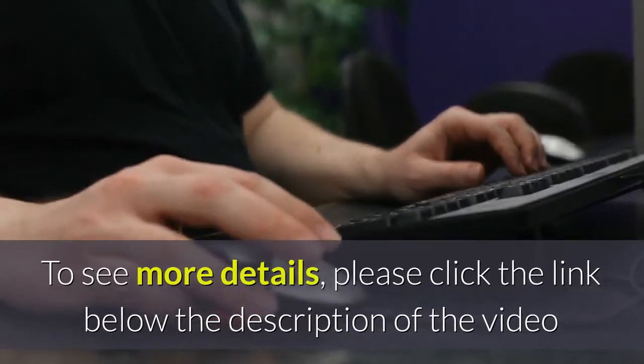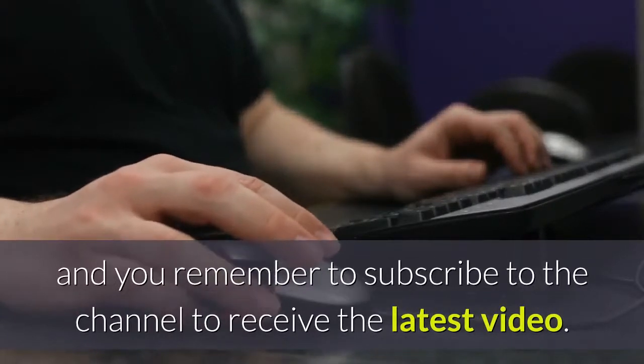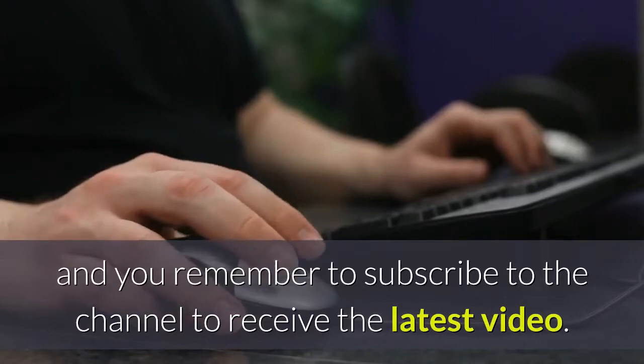To see more details, please click the link below in the description of the video, and remember to subscribe to the channel to receive the latest videos.